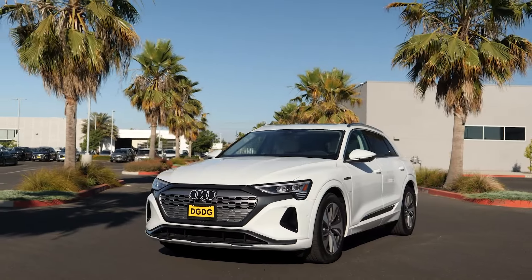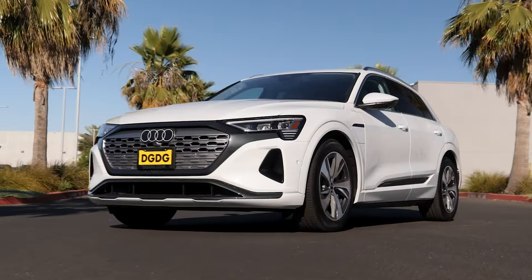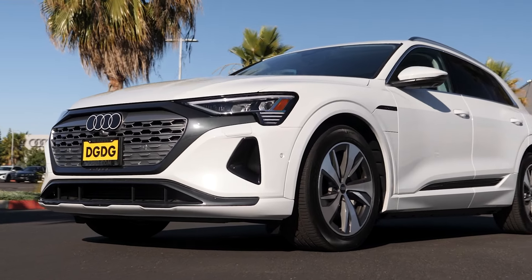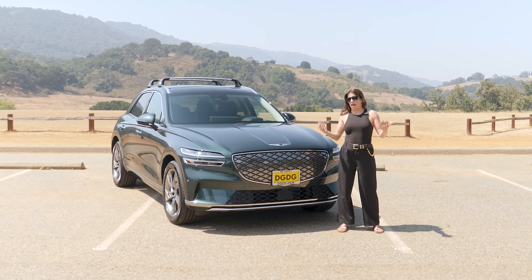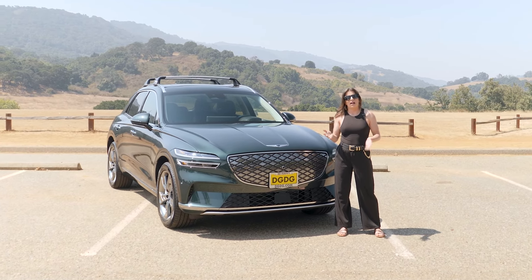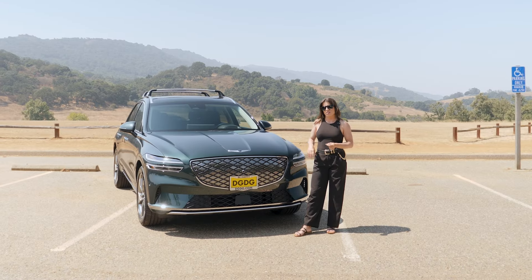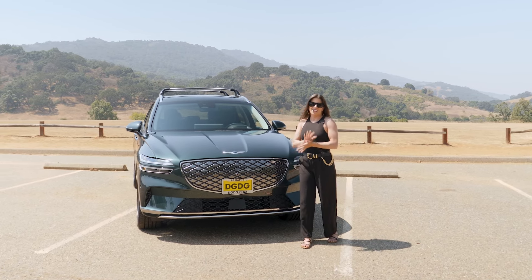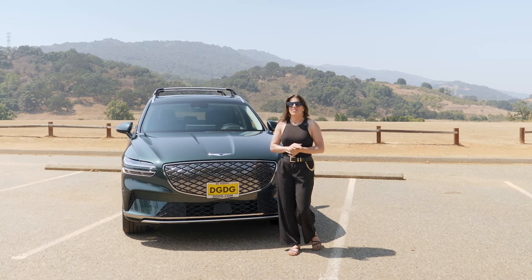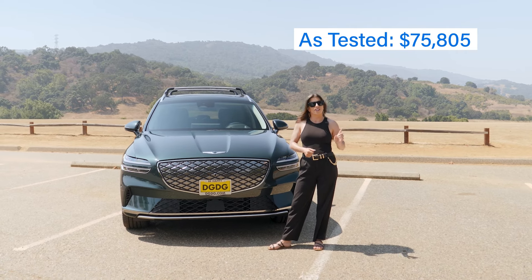This is Glacier White, which is one of the many colors of the German rainbow — from white to gray to black — that you can choose from. But all joking aside, you can also choose from a dark blue and a brown. Our Electrified GV70 is the Advanced All-Wheel Drive trim, which is the only trim available, equipped with the Prestige package making it fully loaded. It's in Cardiff Green with an obsidian black interior — a beautiful pairing. It has a starting MSRP of $65,850, and even as tested, it's still lower than the Q8 e-tron.